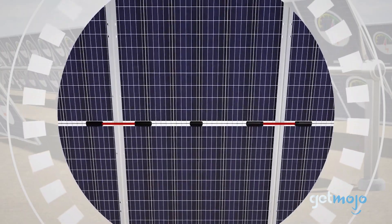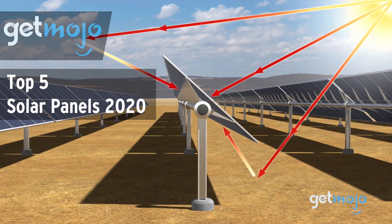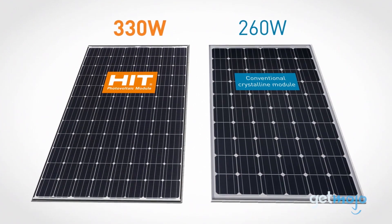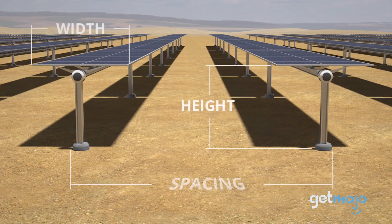Welcome to GetMojo! We do the research so you don't have to. In this video, we're offering our picks for the 5 best solar panels on the market in 2020. Trying to navigate the world of solar panels can be difficult, and that's before you've started shopping for them. So to aid you in your search, we've sifted through numerous website and consumer reviews to present our 5 recommended products.